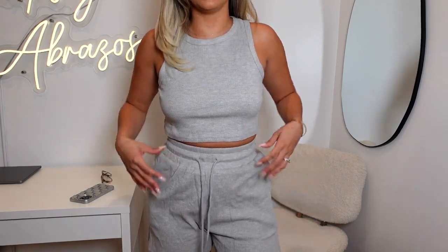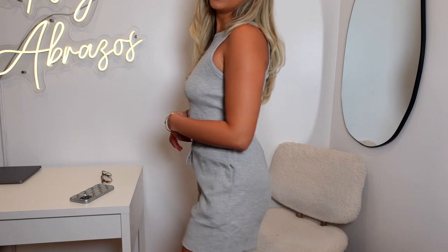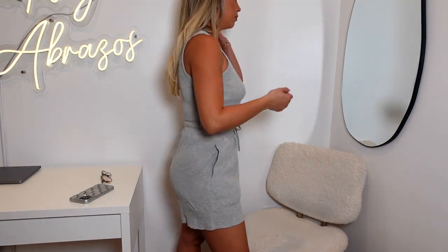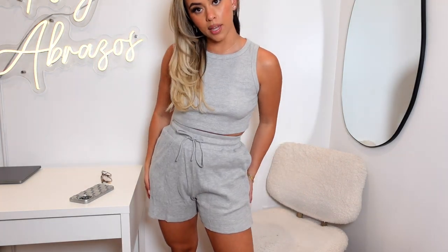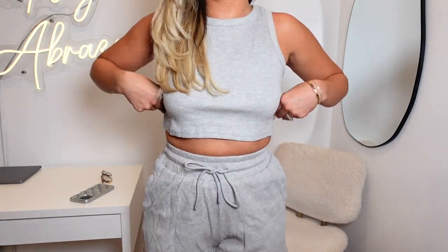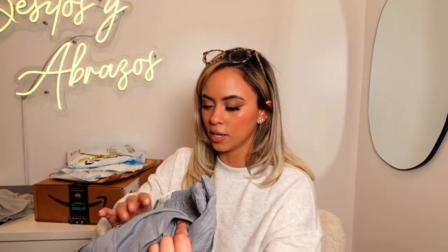I am very picky about waistbands and this waistband is exactly what I look for — it doesn't ride down, doesn't ride up, it's thick and it really cinches you in. The material is so comfortable. It has pockets — come on girlies, it has pockets! I am simply obsessed. I put this in a small and it runs pretty big, so I could get away with an extra small, but that'd be too tight. I would love to get this in other colors.